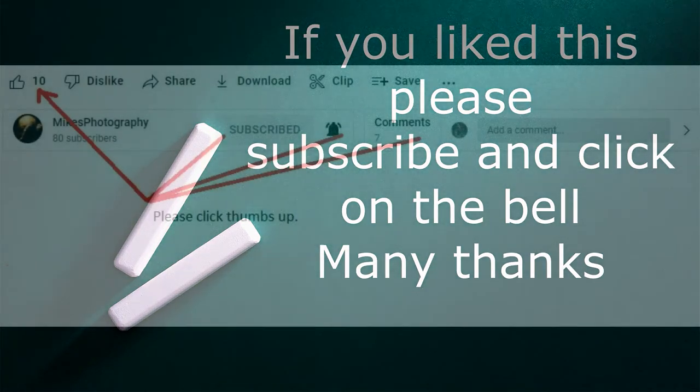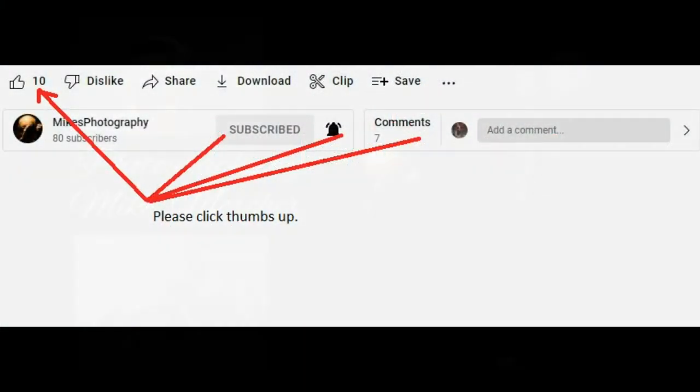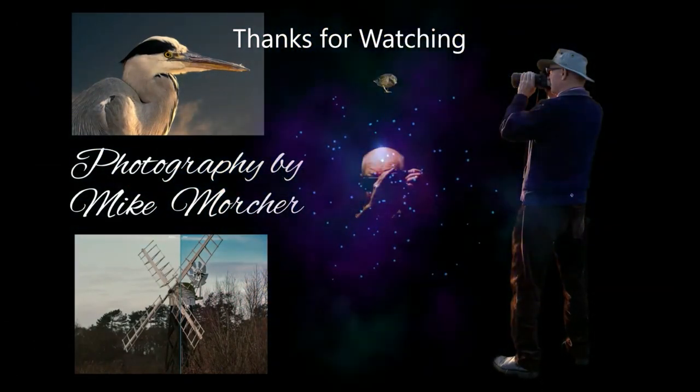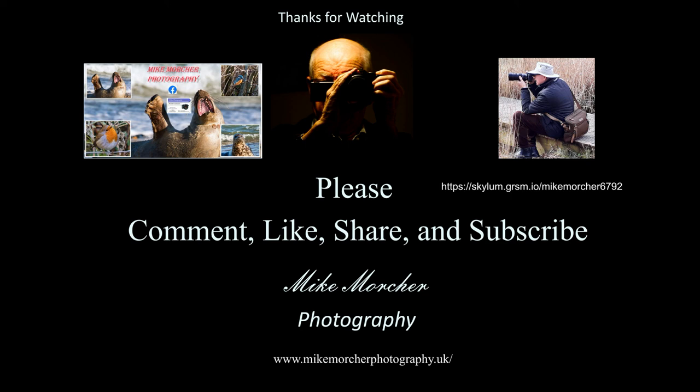Could you please give us a thumbs up? That would be good, and maybe subscribe as well — much appreciated. Hopefully we will see you next time. If you subscribe, you'll get notification of when the next video comes out. So many thanks for that, and bye for now.